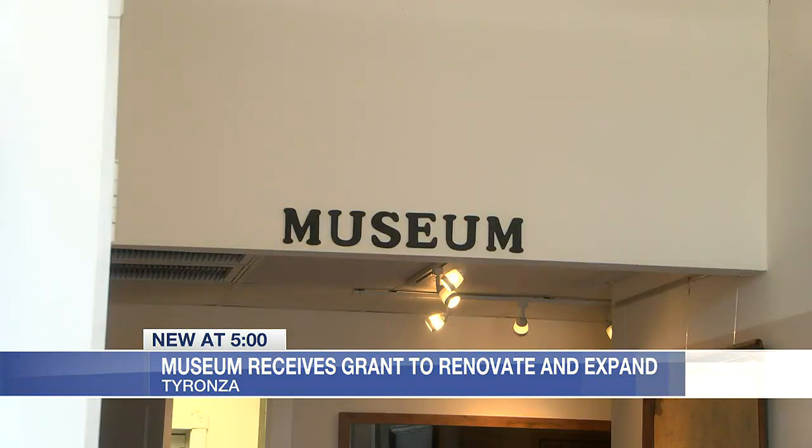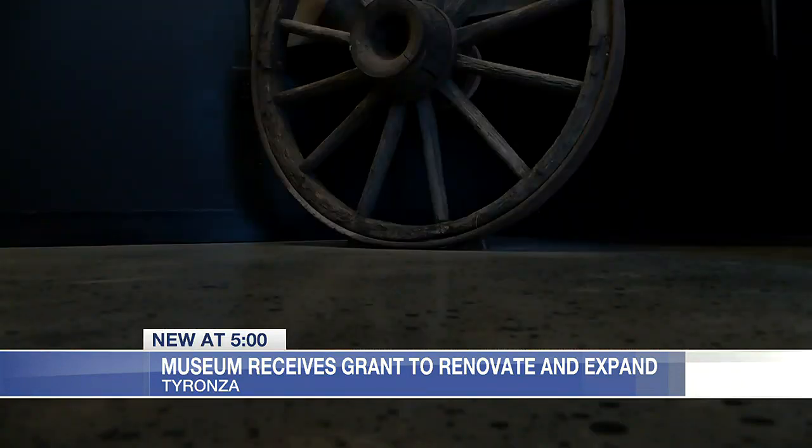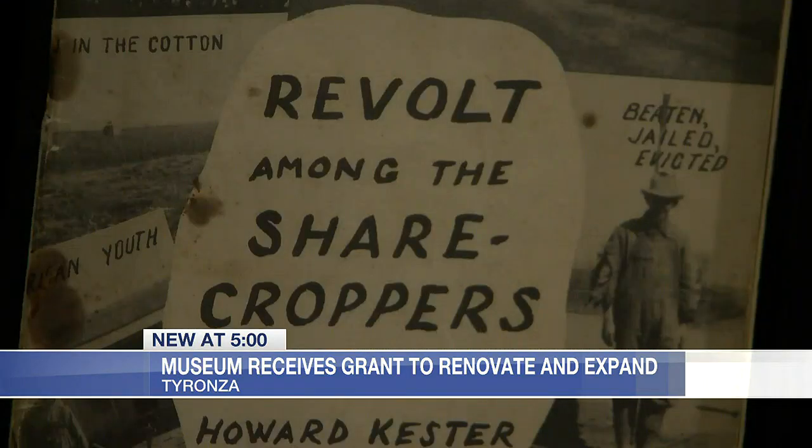The building is more than a museum. It has a ton of history behind it, from being a bank to a quick shop and other businesses — including the former barbershop and dry cleaners of H.L. Mitchell and Clay East, who had the headquarters of the Southern Tenant Farmers Union in the museum.